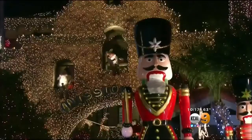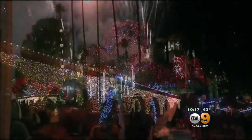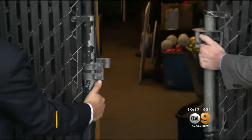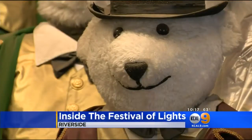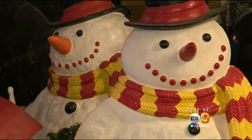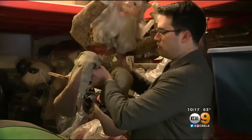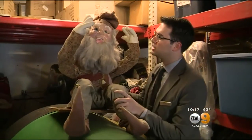Every year the historic Mission Inn in Riverside puts on the Festival of Lights. Inside of here you'll see all the decorations for the Festival of Lights the hotel puts out. We're going inside the hotel to show you what it takes to put on the show. To your right, these are all the figurines that go around the hotel.